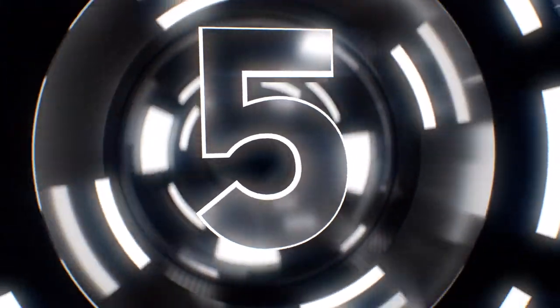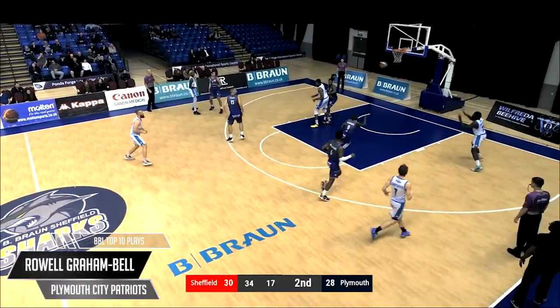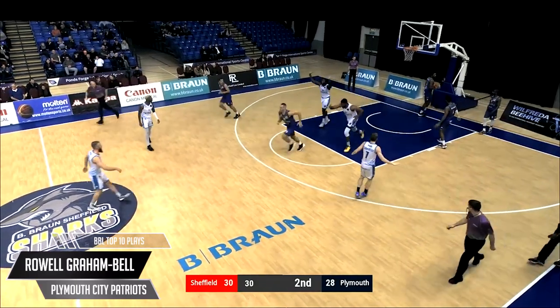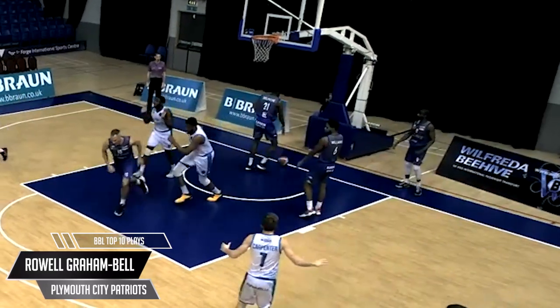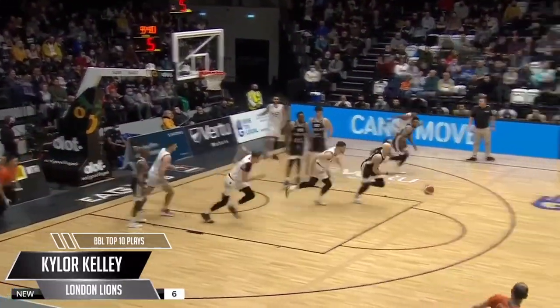In at number 5, new Patriot Rawell Graham Bell makes his top 10 debut. Skip pass from Joseph and up strong — the 180 reverse at the Shark Tank. 17 points personal, but then another close scrape for the Patriots as they edge closer to their first win of the season at the Virtu Motors Arena.